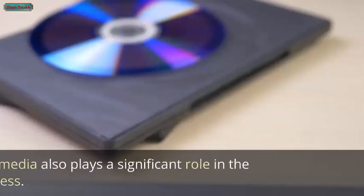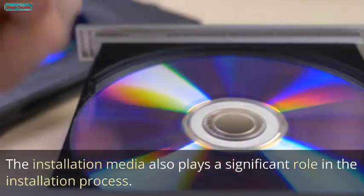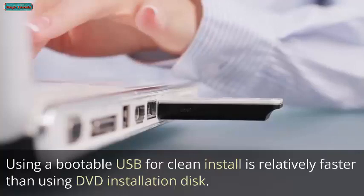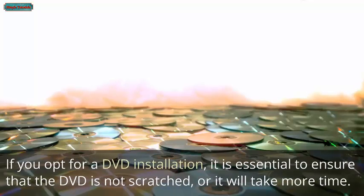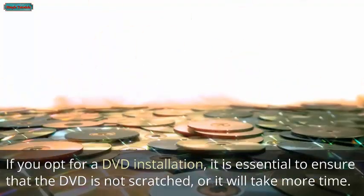The installation media also plays a significant role in the installation process. Using a bootable USB for a clean install is relatively faster than using a DVD installation disk. If you opt for a DVD installation, ensure the DVD is not scratched, as damage will cause the installation to take more time.